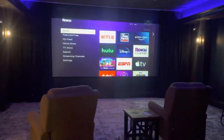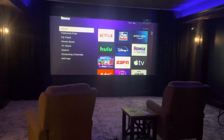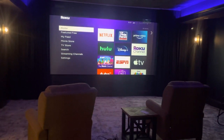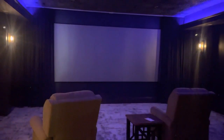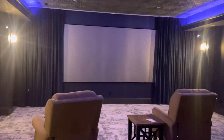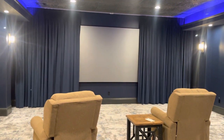Of course we can connect to any source of video or audio to run through your home theater. And then, when the movie is over, pressing the button again turns off the projector, brings up the lights, and closes the curtain.